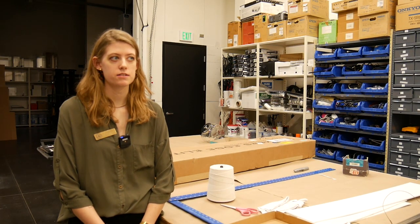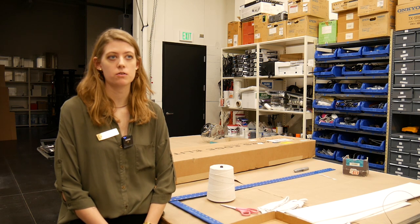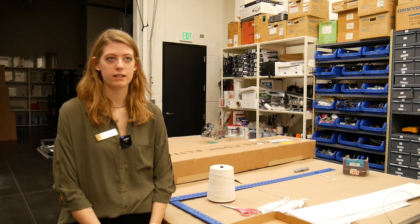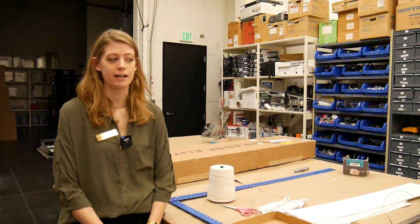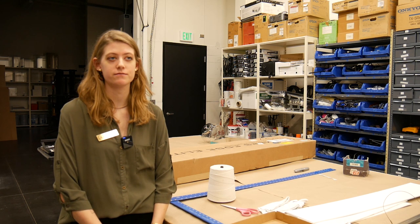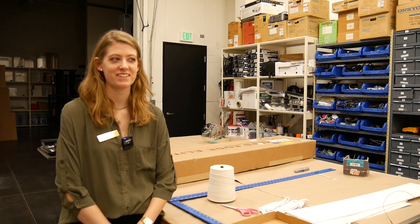If you want to have artwork from the collection placed in your office space, conference room, or reception area in your department, you can contact me at clara.l.peters@wmich.edu and we can chat about it. That will be fun.